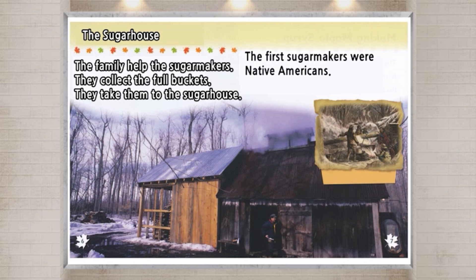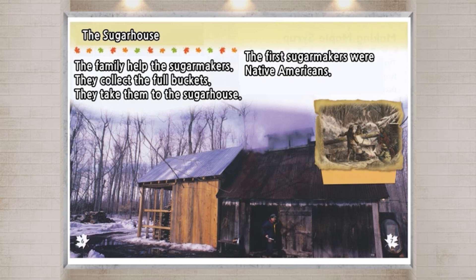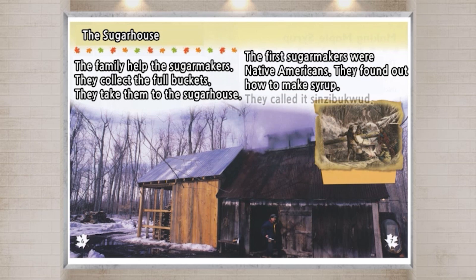The first sugar makers were Native Americans. They found out how to make syrup. They called it Ziinzibaakwad.